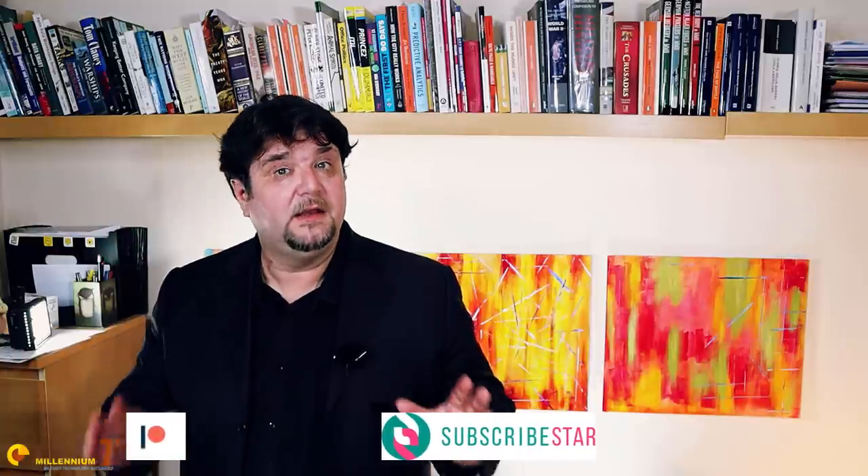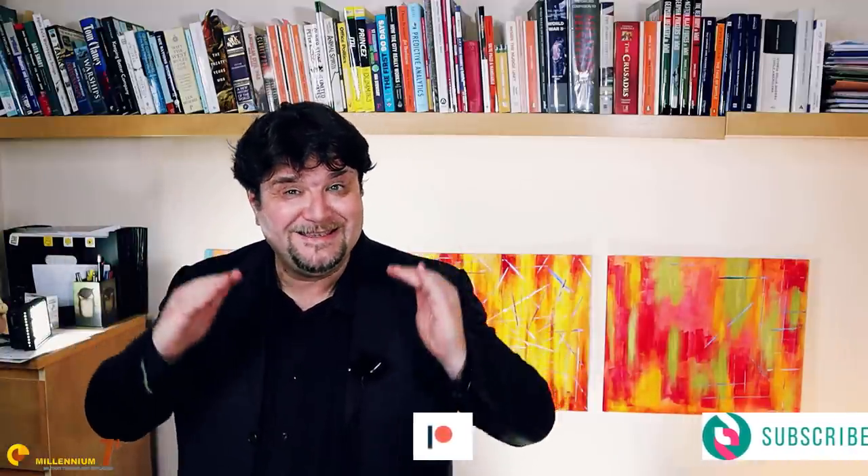If you liked this video, you will be interested in the videos that are going to appear beside me in the meanwhile. Please stay safe. Thank you very much for watching and see you next time.